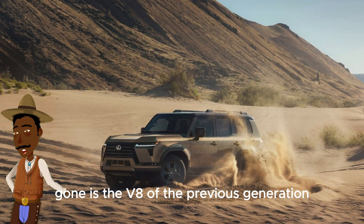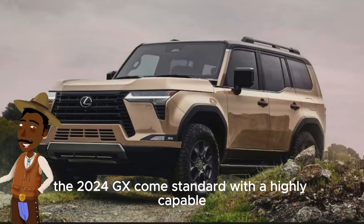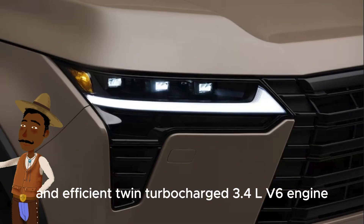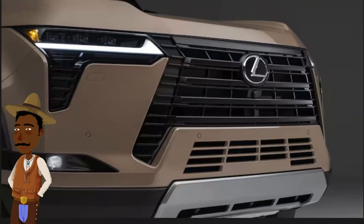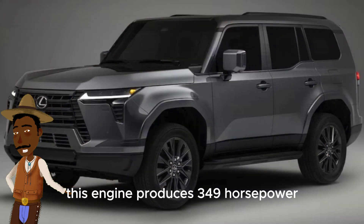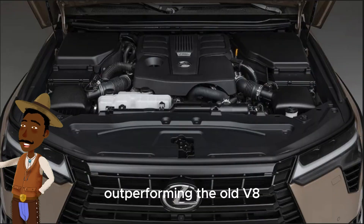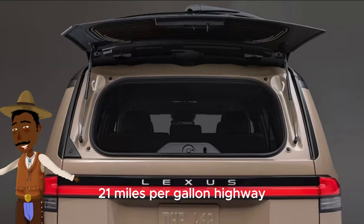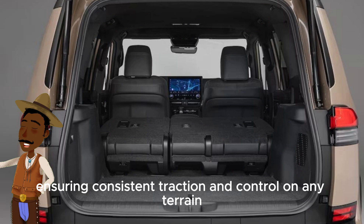Gone is the V8 of the previous generation. The 2024 GX comes standard with a highly capable and efficient twin-turbocharged 3.4L V6 engine, paired with a 10-speed direct-shift automatic transmission. This engine produces 349 horsepower and 479 pound-feet of torque, outperforming the old V8 and offering improved fuel economy at 21 miles per gallon highway. Full-time four-wheel drive is standard, ensuring consistent traction and control on any terrain.